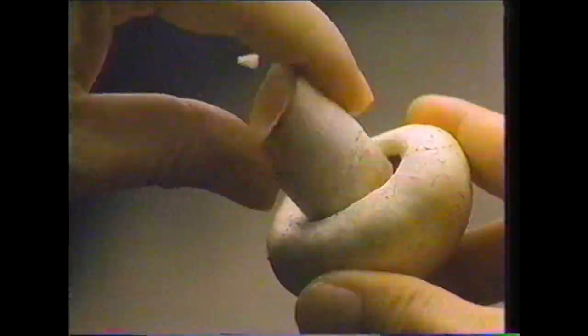It sounds like this, and like this, and like this. It's the sound of freshness, and you hear it every time you open a jar of Campbell's Delicious Soups.